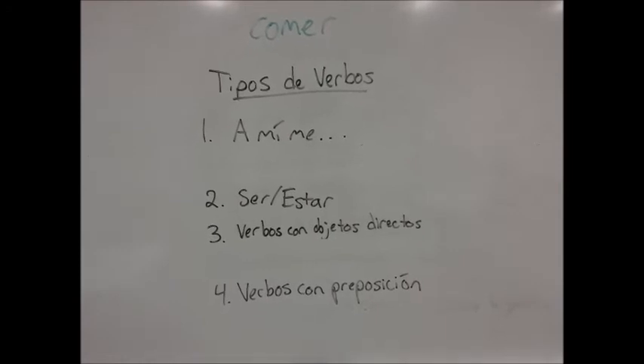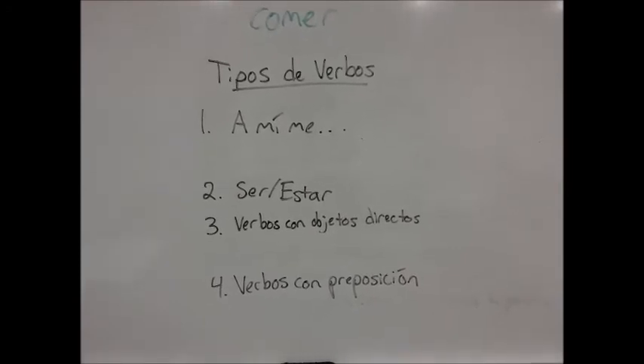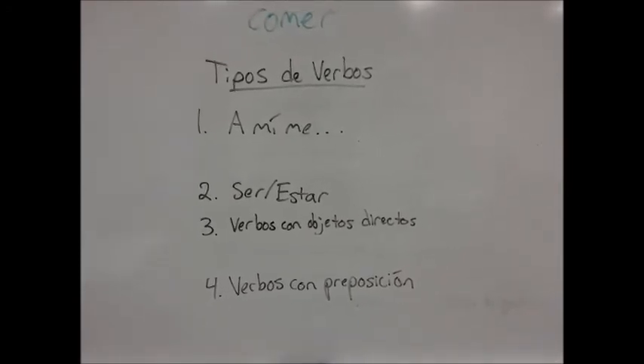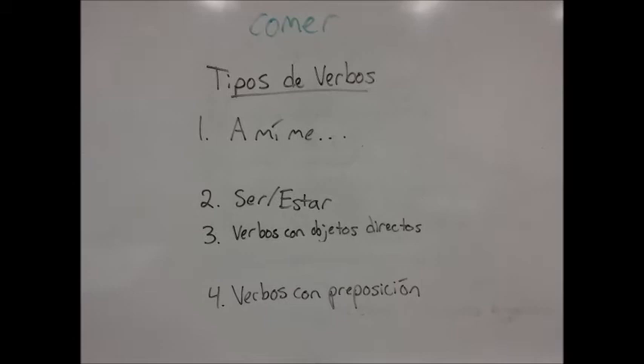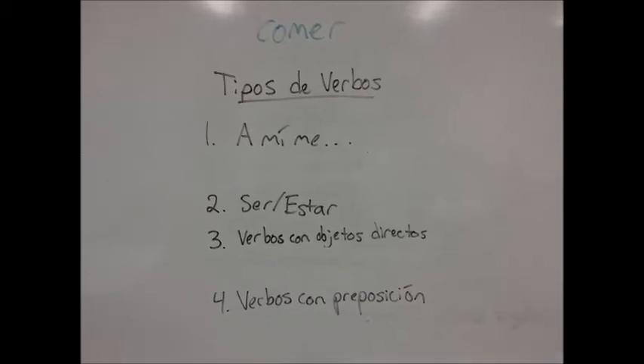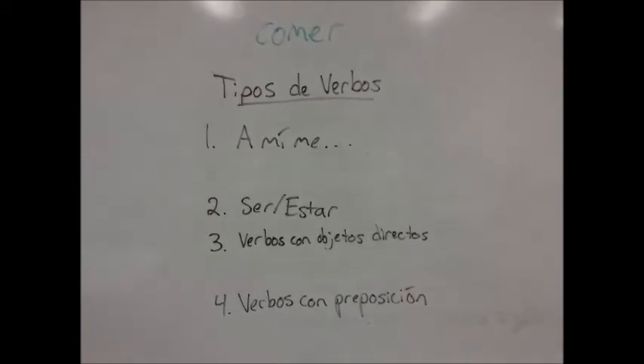How about the verb comer? Comer is a type 3 verb because it normally has a direct object. It usually says what you eat — for example, comer un plátano.